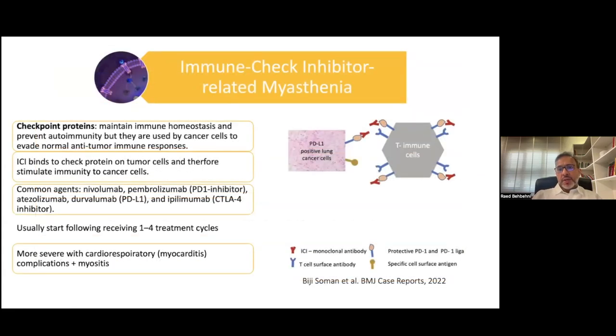Another class of medication to be aware of is immune checkpoint inhibitors, which are frequently used now in the treatment of various forms of cancer. Immune checkpoint proteins maintain immune homeostasis and prevent autoimmunity to innate tissue. However, cancer cells use these proteins to evade the immune response. What immune checkpoint inhibitors do is bind to these proteins and therefore stimulate T cells and stimulate immunity to cancer cells.